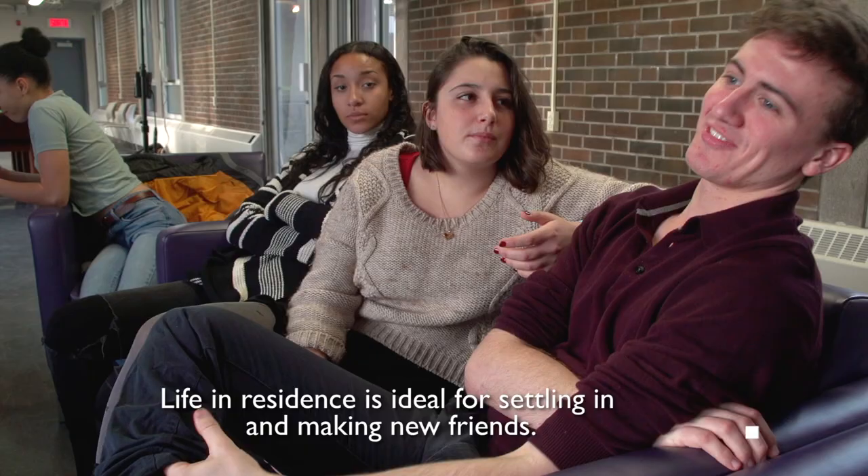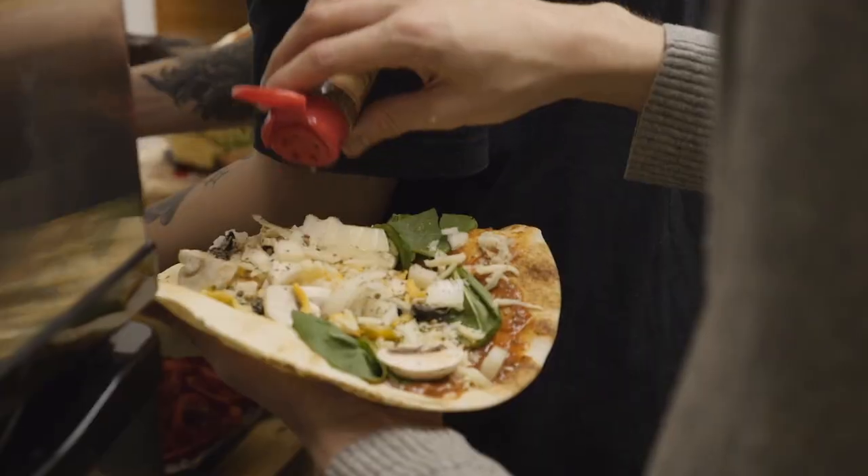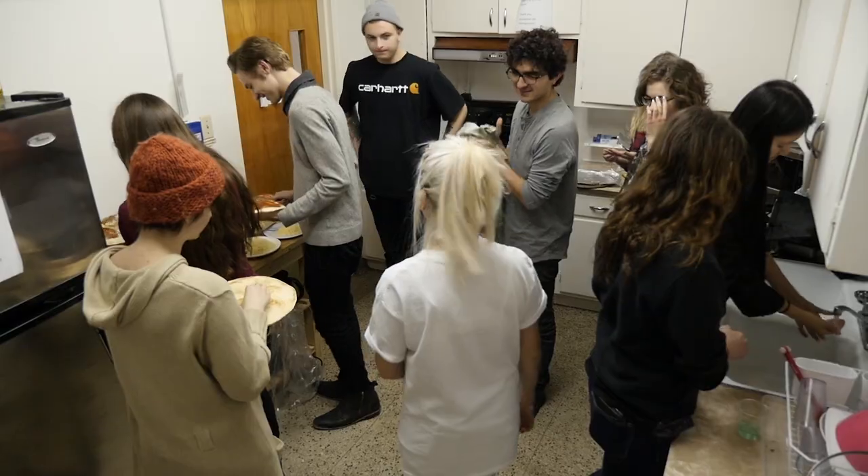Living away from home for the first time in a new city can be intimidating. La vie en résidence est idéal pour s'adapter et se faire de nouveaux amis. Full-time students entering their first year can apply for a spot at one of the three residences, and there's even limited place for second year students. The Residence Life office is the place to contact.